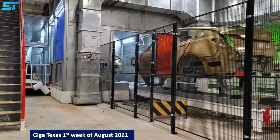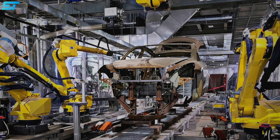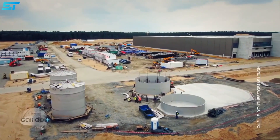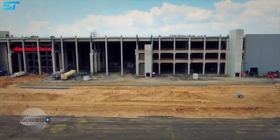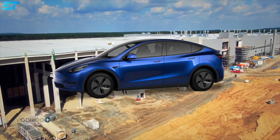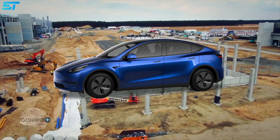Few leaked images of the test production lines at the Austin factory show that this car plant is almost ready to start initial production of the Model Y later this year. Both of these Tesla factories in the United States and Europe will be ramping up production until next year to cater to the escalating demand for Tesla Model Y cars in their respective regions.